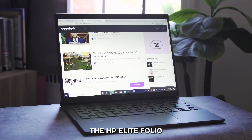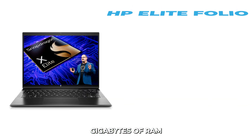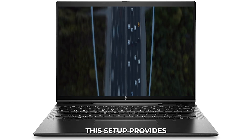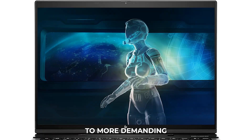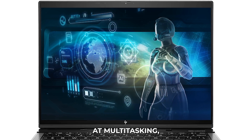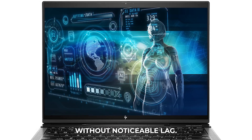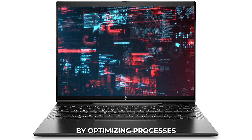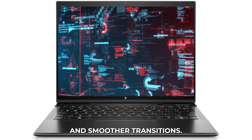Performance: The HP Elite Folio is powered by the Snapdragon X Elite processor, with 8GB of RAM and up to 512GB of SSD storage. This setup provides smooth performance for a variety of tasks, from everyday computing to more demanding applications. The Snapdragon X Elite processor is good at multitasking, allowing you to run multiple applications at once without noticeable lag. The AI features of the chip further enhance performance by optimizing processes in real-time, resulting in faster load times and smoother transitions.